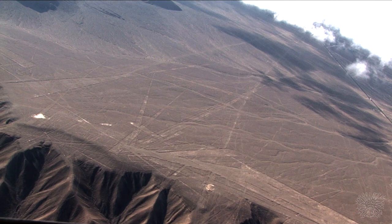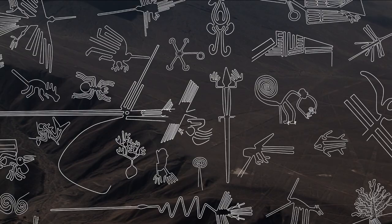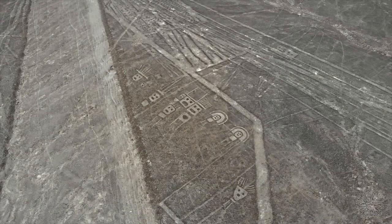Nearly 300 of them have been discovered so far, and many consist of plants or animals such as a hummingbird, spider, fish, lizard, dog, and a human. Other shapes include trees and flowers.